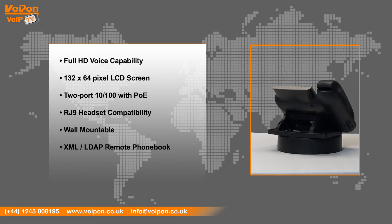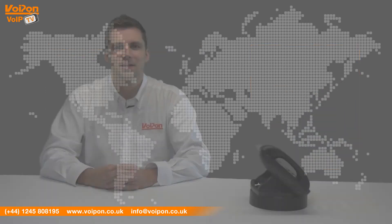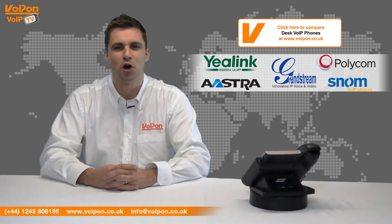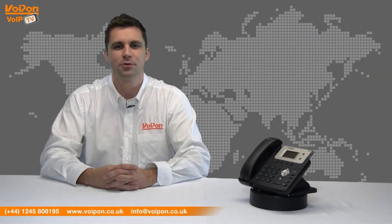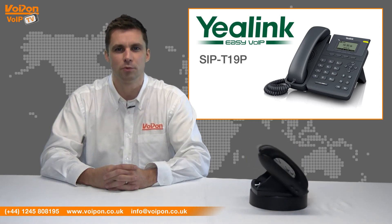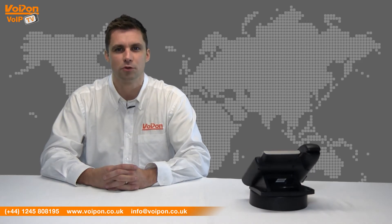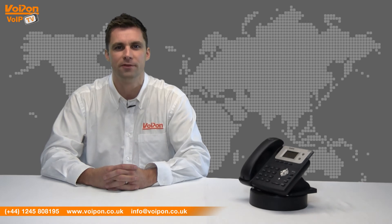The phone is also wall-mountable and has an XML LDAP remote phone book. Please see our comparison chart to compare models from manufacturers such as Yealink, SNOM, Astra, Grandstream and Polycom. The Yealink T21P was released along with the Yealink T19P. The T21P model has one additional SIP account and OpenVPN support. The latest model supersedes the Yealink T20P, which also has two lines but no OpenVPN support.